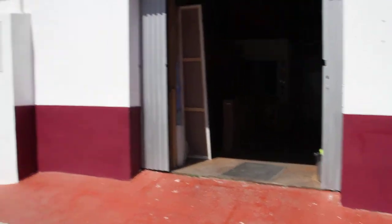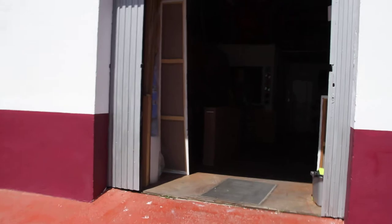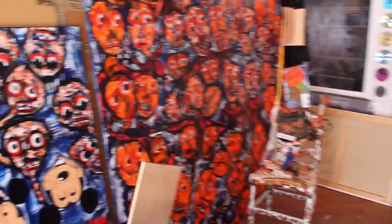Hi, this is Johan. I'm an artist, I live in Spain. This is my studio — I'm gonna take you around here. Now we're entering the entrance hall, which is a mess.